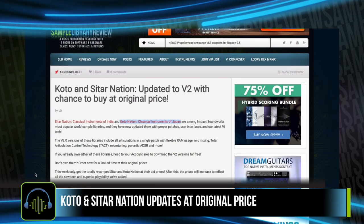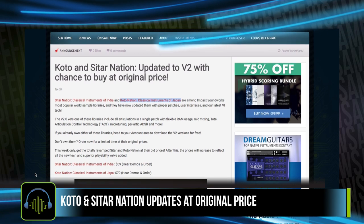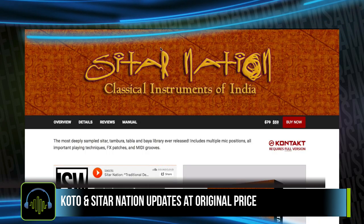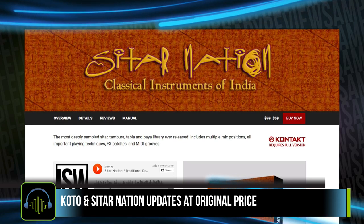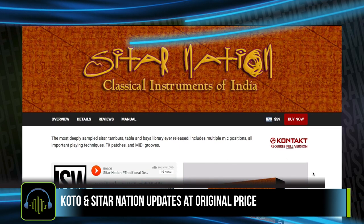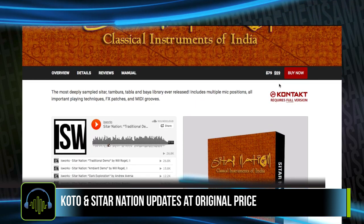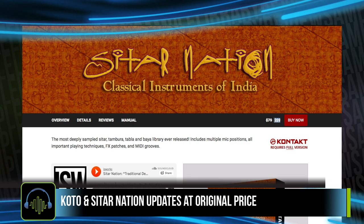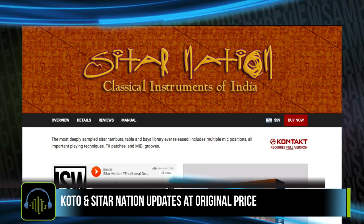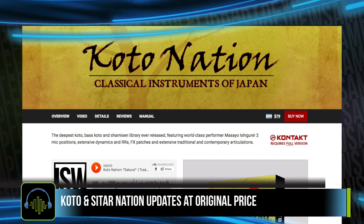Impact Soundworks has updated their KOTO and Sitar Nation instruments. The upgrade for these libraries includes all articulations in a single patch with flexible RAM usage, mic mixing, and micro-tuning. Sitar Nation is $59 for a limited time — it'll go back to $79. KOTO Nation is $79, and it'll go back to $99.